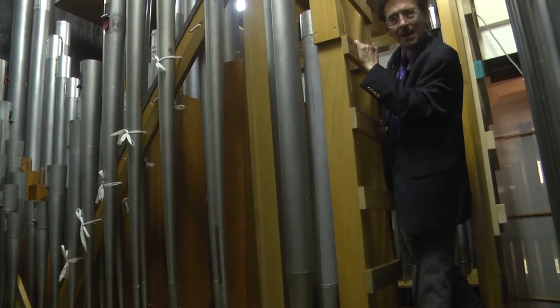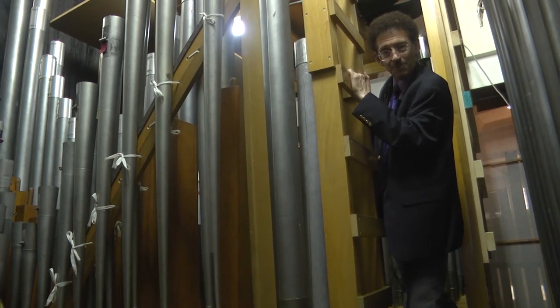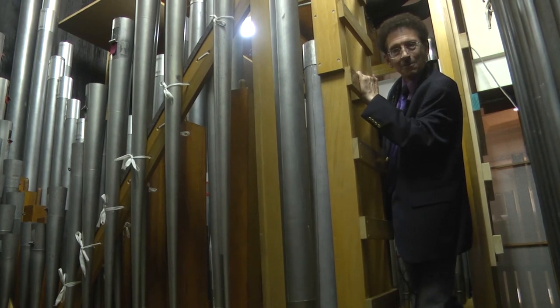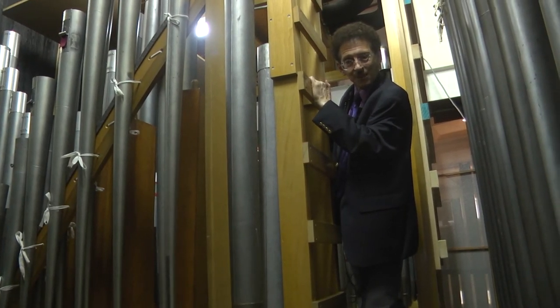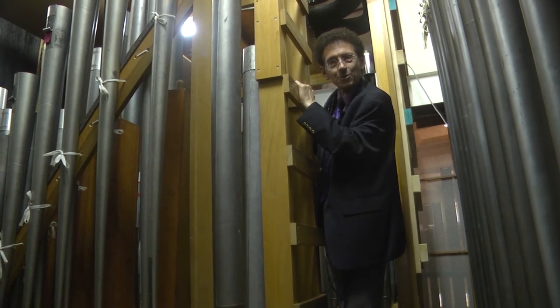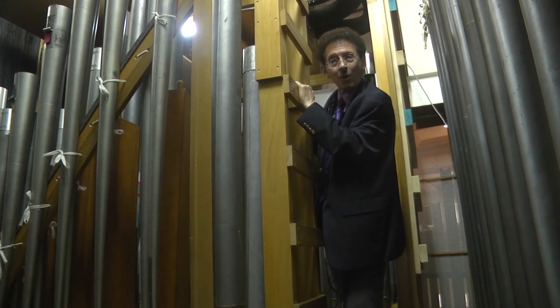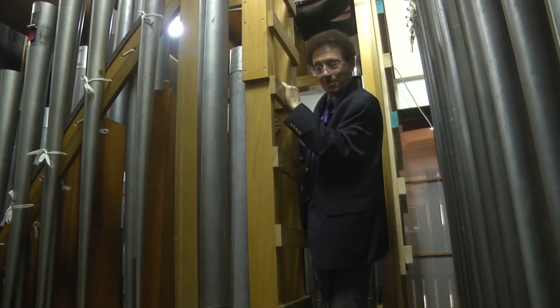Out of those 2,500 pipes, about 750 were packed up and taken to the Dobson shop because they needed more intense reworking. They were taken care of at the shop there, brought back later, and replaced in their places here. Then the final part was everything got tuned up. The organ hadn't been tuned since December of 2019 — obviously the pandemic put a wrench in that. So everything was tuned up and works much better because of all the rejuvenation and tune-up work that was done. Just like with your car, a better performing instrument.